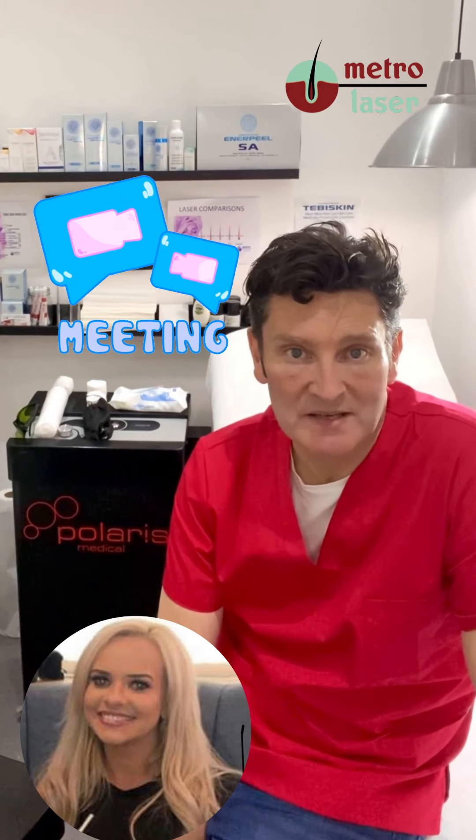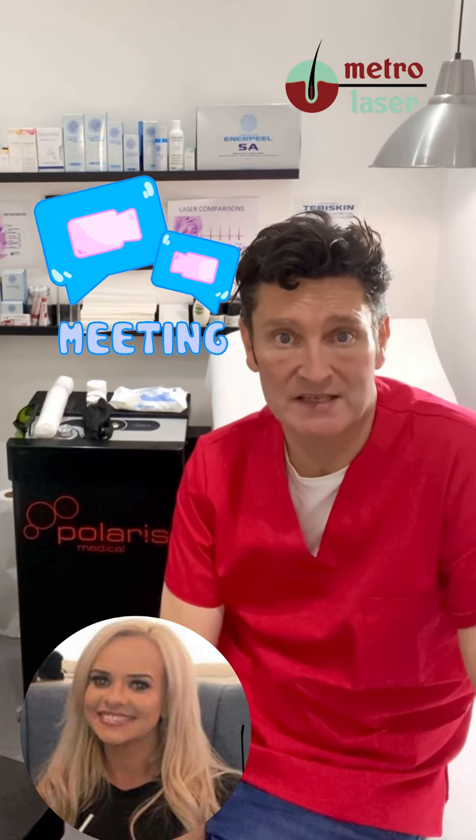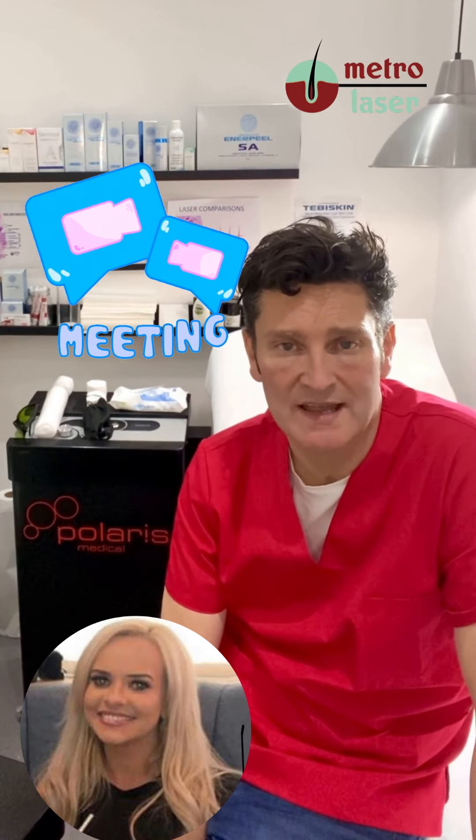We will also undertake a video consultation if that's easier for you, to answer any questions and allow us to assess the follicles that you have. We're used to dealing with clients from every heritage, whether it's from Irish ancestry, Norwegian, right the way around the globe.